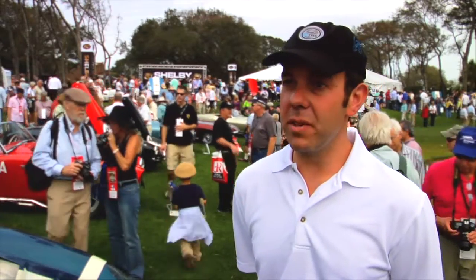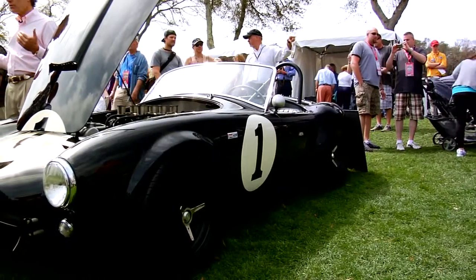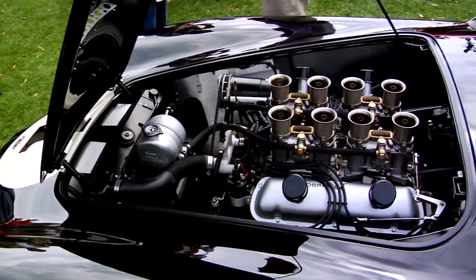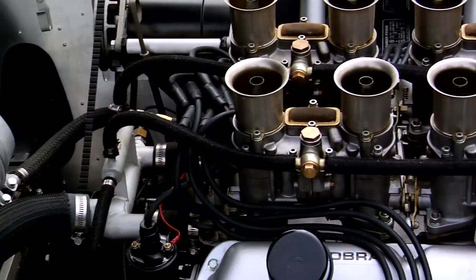The last one that sold went in the range of $10 million. There are three of them left in the United States, three of them elsewhere in the world, and none of them are for sale. The next best competition Cobra, if you can't get a Daytona Coupe, is obviously a 289 Competition Roadster. When they come up for sale, they're $2 to $3 million, and their race record is incredible as well.